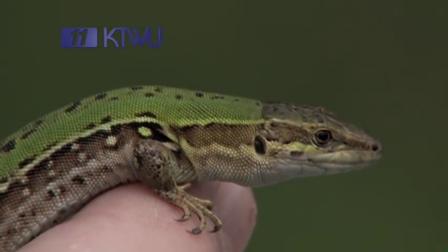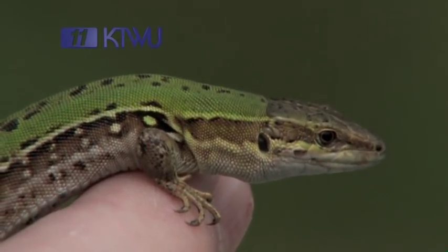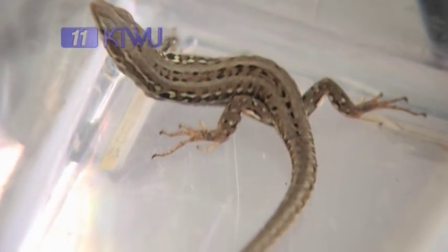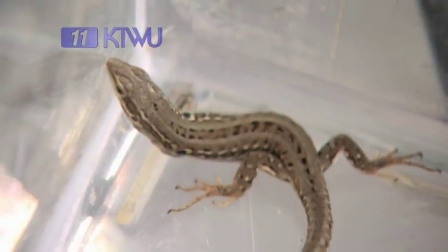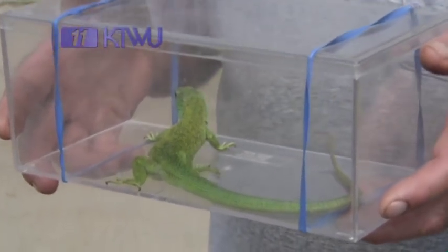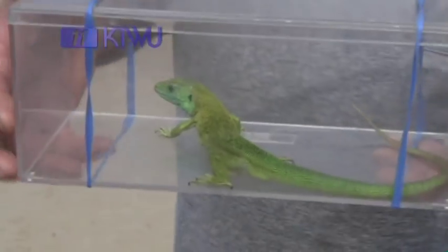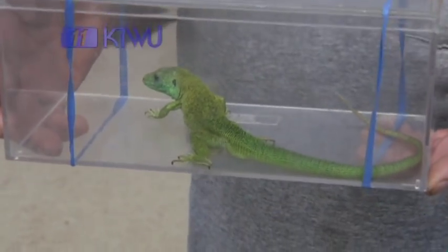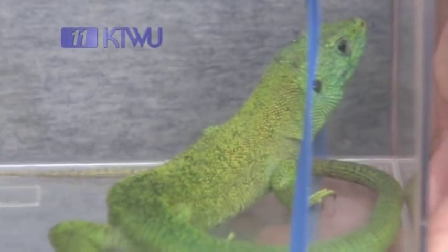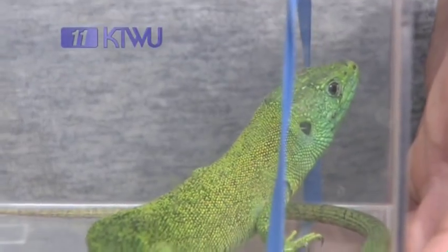So the Italian wall lizard has been living a happy and apparently benign existence in southwest Topeka for over 40 years. But it does make you wonder what else might be out there. As it turns out, the wall lizard wasn't the only escapee from Quivira Specialties. There's a second species also called the Western Green Lacerta, which is a much bigger lizard, but it's a lot rarer and very difficult to find. And in the 13 years that we've been doing this, we have never caught a Western Green Lacerta here, but they come in from time to time — from Western Europe.